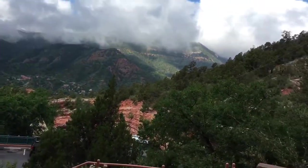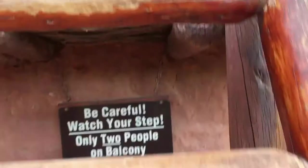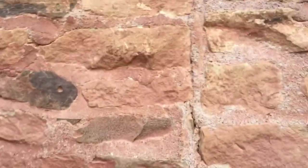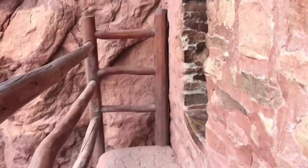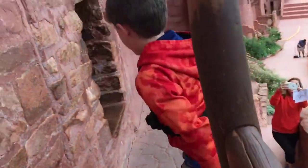Look at that view! There's my sister — so pretty. I'm climbing outside. Only two at a time, so me and Jersey. We're going up here on the balcony. Watch your step — it says watch your step right here.